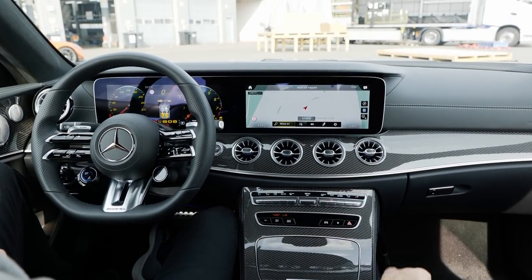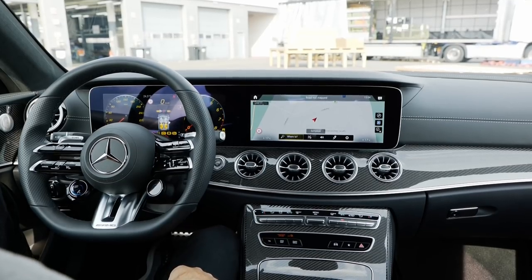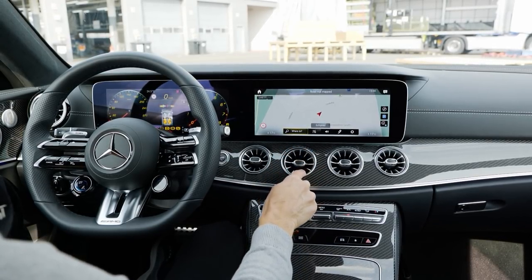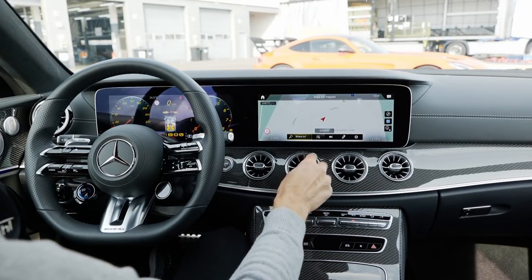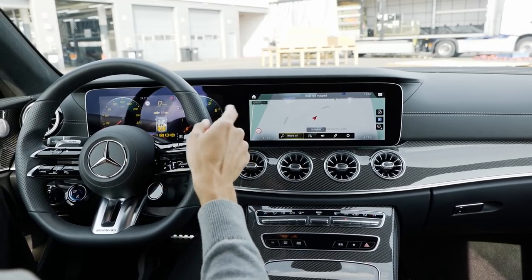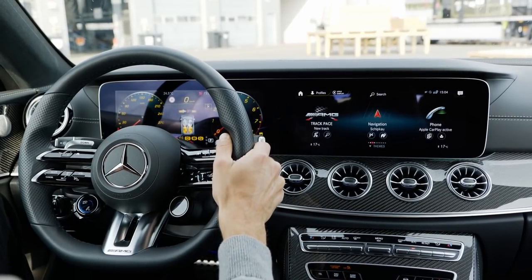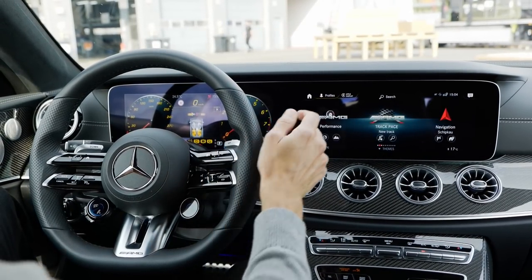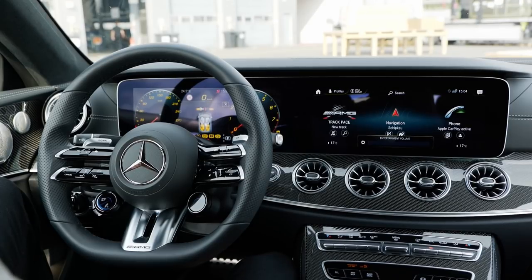Interior overview: the E-Class convertible has its overlapping soft top and everything is wrapped tightly. In the AMG version, carbon fiber deco elements are present. These round turbine vents always look really impressive, and the structured inner surface is mirrored when you move it — very astonishing. The dual screen setup is 12.3 inches in this top configuration. Since it's now MBUX, you also have a touchscreen. With the right thumb you control the right screen, or slide for volume or to pick up the phone. Natural voice input also works now: 'Hey Mercedes.'